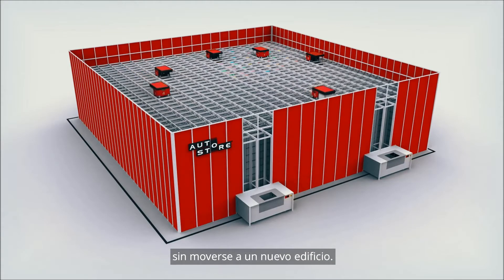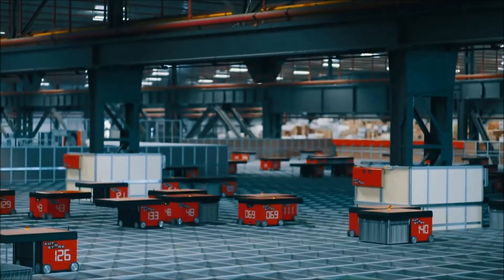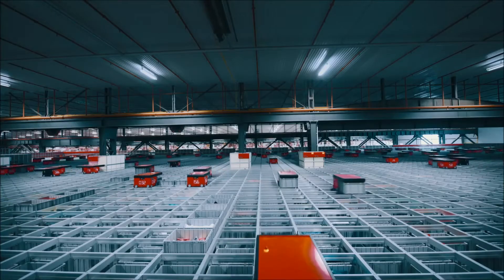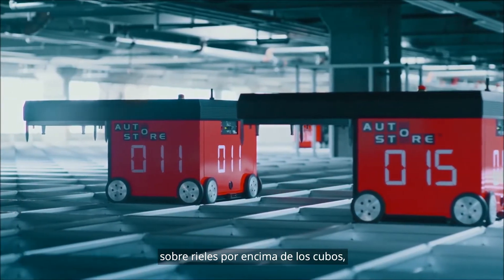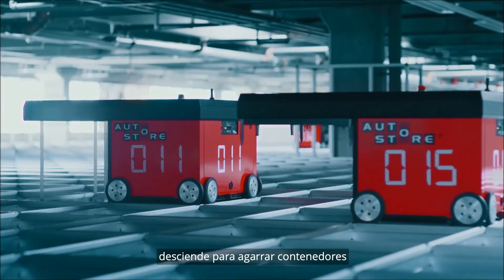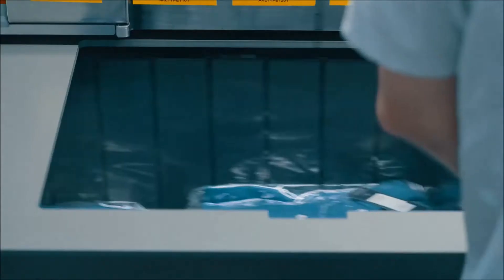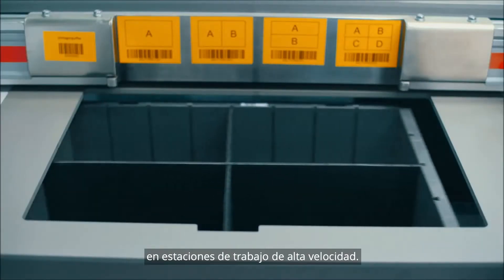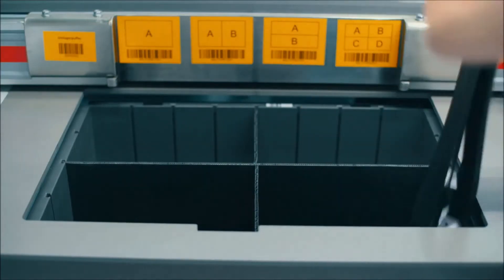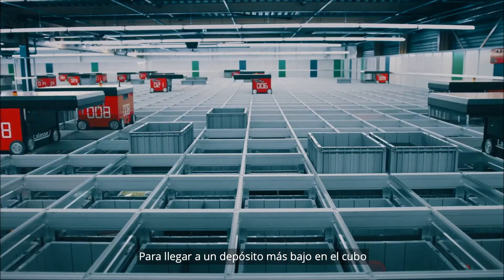Without moving to a new building, bins are stacked right next to each other and on top of each other. Radio-controlled robots drive on tracks above the cube, lift down to grab bins, and deliver them to workstations for order fulfillment or replenishment. All operations get done efficiently and accurately in high-speed workstations.